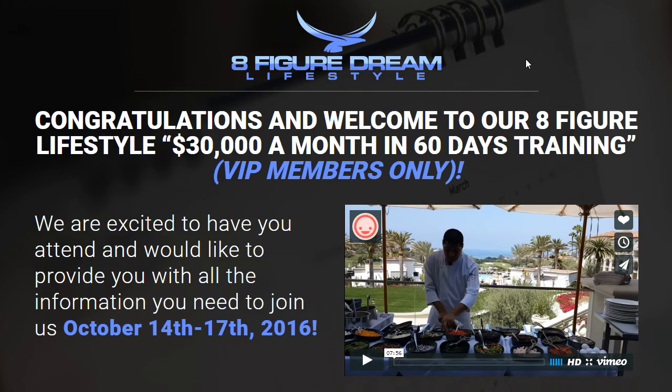Hope you got some value out of this one. Don't forget to subscribe to this page if you haven't already, and check me out on Instagram at unique_designsz — we put out tons of content and value over there. I'll catch you on the next video, take care.